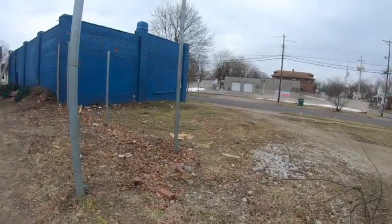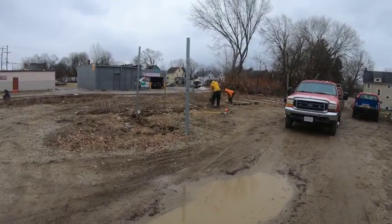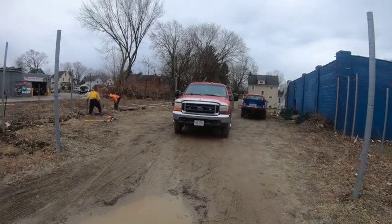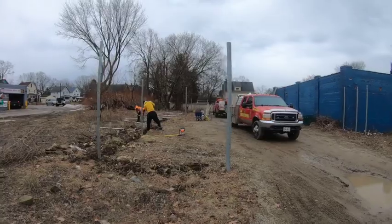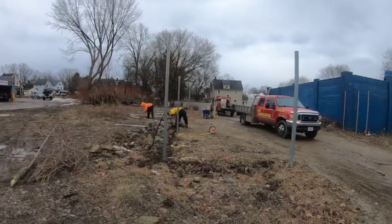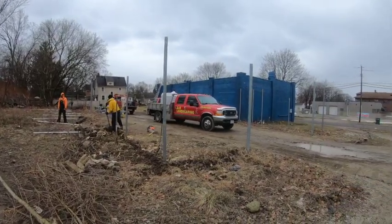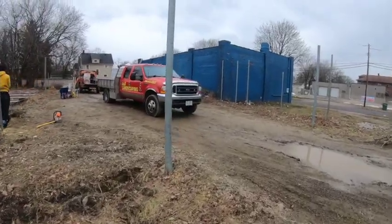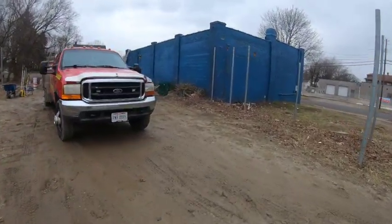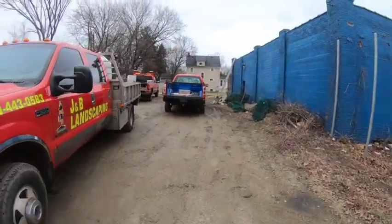Alright guys, so this is the shop that I just bought and this is the area where we're gonna be putting the fence for the landscaping company. I've got the guys digging the posts right now, and that's the truck I was driving that has all the concrete on the back of it. They're just getting it together, digging the trench line out so that the bottom of the fence doesn't scrape the ground. And that is the building there.